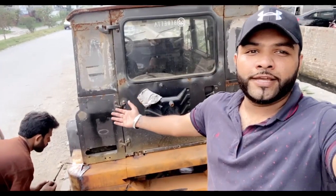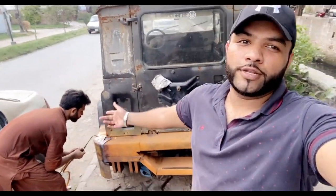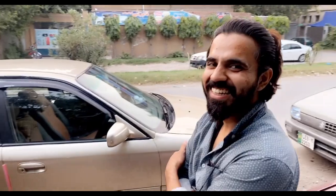This is our car, and this is us, and this is our party. Amran bro is always with me.